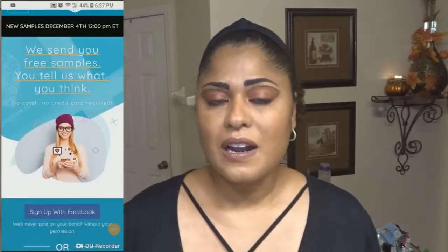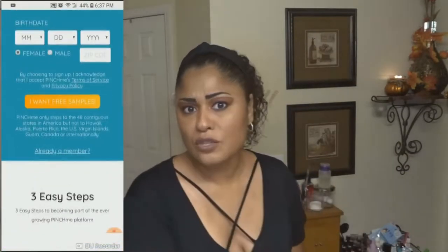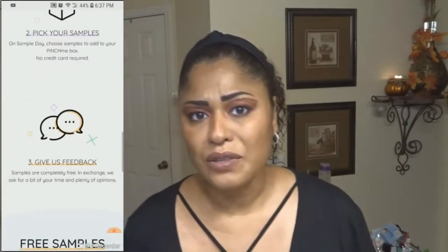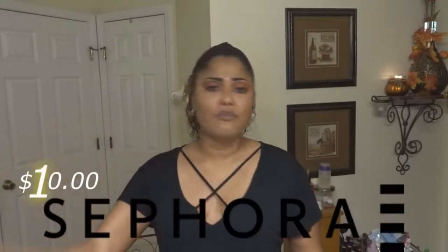Today is my very first PinchMe box. If you guys like free things and you like to try samples out before you invest your money on a product you might be disappointed in, these apps are super cool. Like Influential is one of them, PinchMe is another one, and there are just so many out there — or even subscriber boxes for like five or ten dollars, a Walmart or Target box.